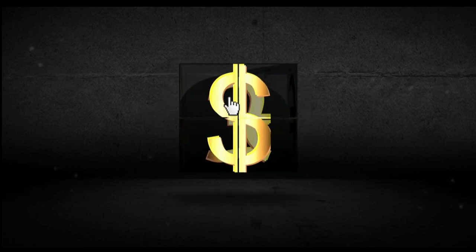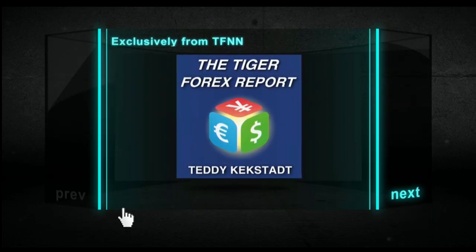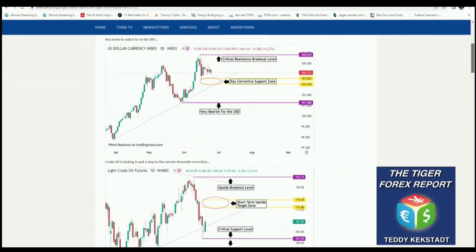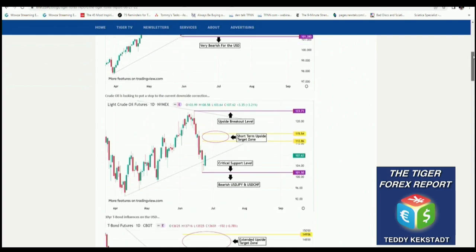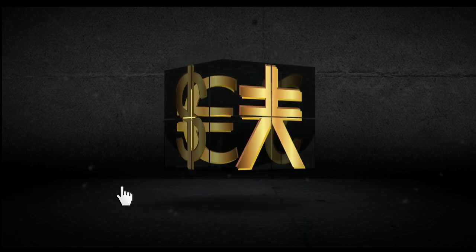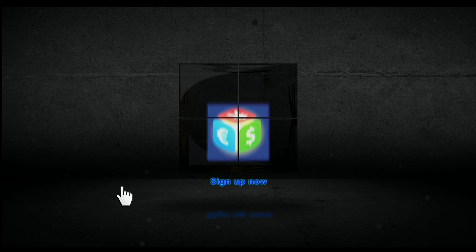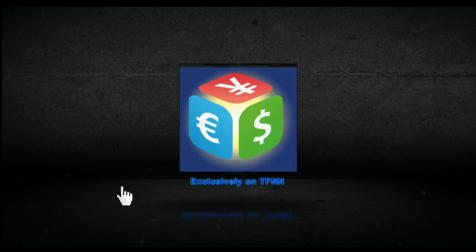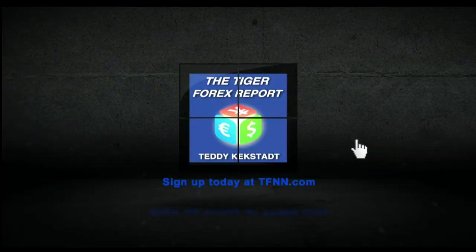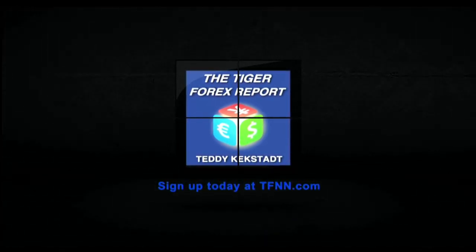Currencies, commodities, and bond markets are as important as ever right now. Try out Teddy Kegstat's Tiger Forex report — Teddy breaks down Forex markets every Monday with 30-plus years of experience covering all major currency pairs including the dollar index, euro dollar, pound dollar, dollar Swiss, dollar yen, and more, plus weekly coverage of crude oil and 30-year T-bonds. Start your 30-day subscription at TFNN.com.